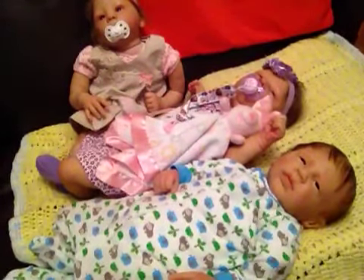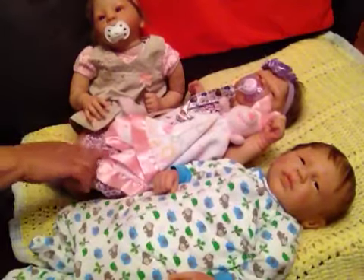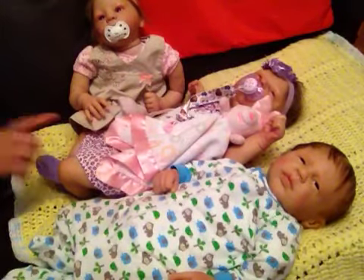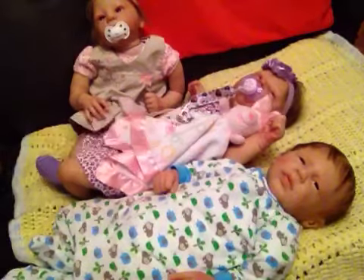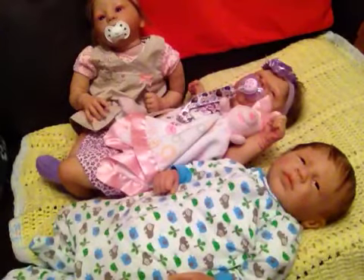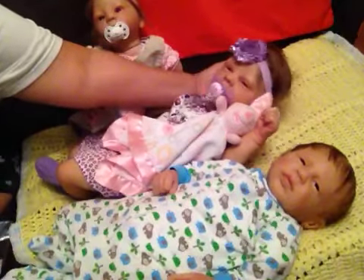This one here is Elise by Casey Brace, and I have named her Alicia. So her name is Alicia, and Isaiah, and she's looking so cute.